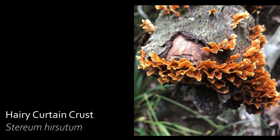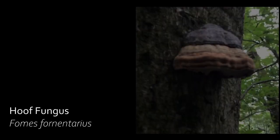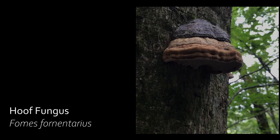The hairy curtain crust can commonly be mistaken for turkey tail, but often grows abundantly on fallen tree logs. In the spring, a fruiting body of a hoof fungus can produce up to 887 million spores per hour.